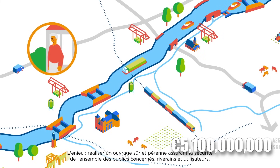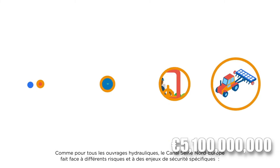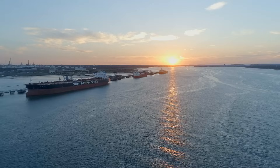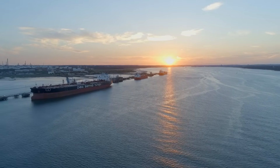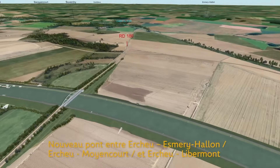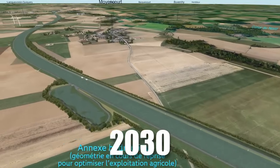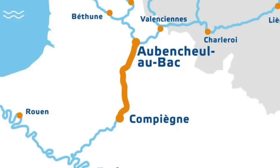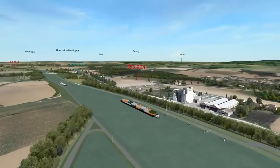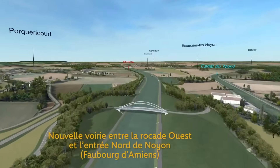The 5.1 billion euro Seine Nord Europe project primarily focuses on improving the flow of goods between France and Northern Europe. It is not just about transporting goods to Germany, but about creating a more efficient and sustainable route for a broader range of European trade. The project spans a remarkable 107 kilometers and is set to be a game-changer. Scheduled for completion in 2030, it will link the Boise River at Compagne to the Dunkirk-Shell Canal near Arlo. But what's so special about this canal, and why will it change how Europe trades forever?